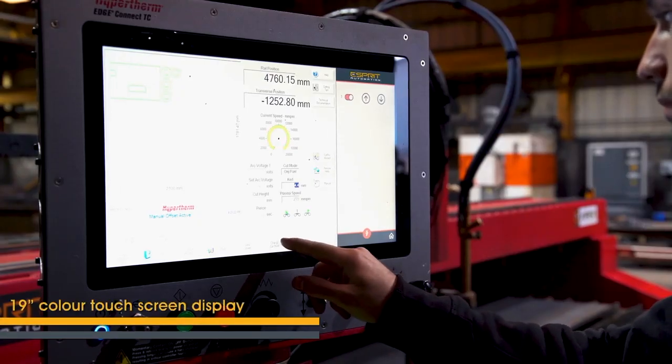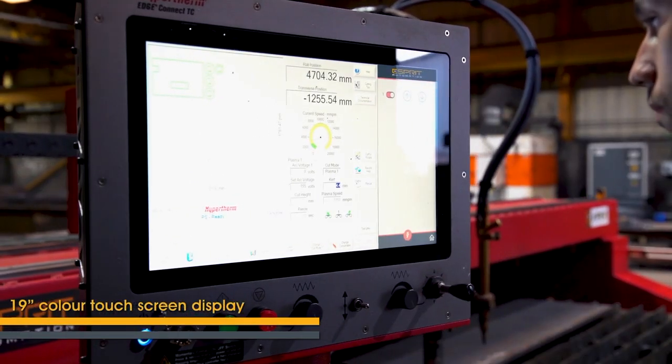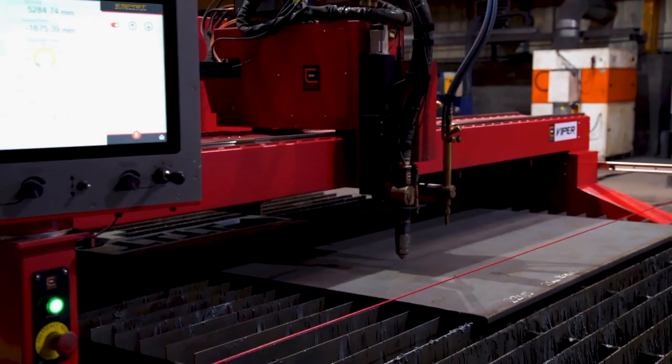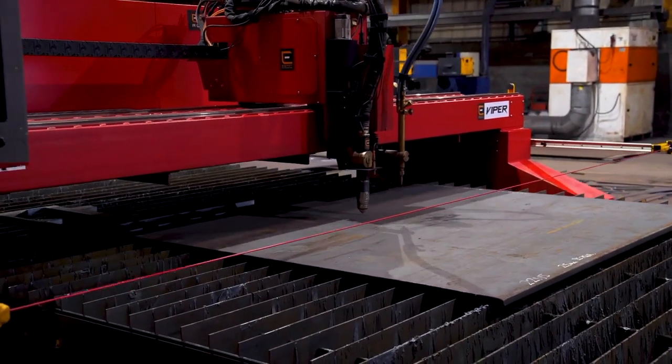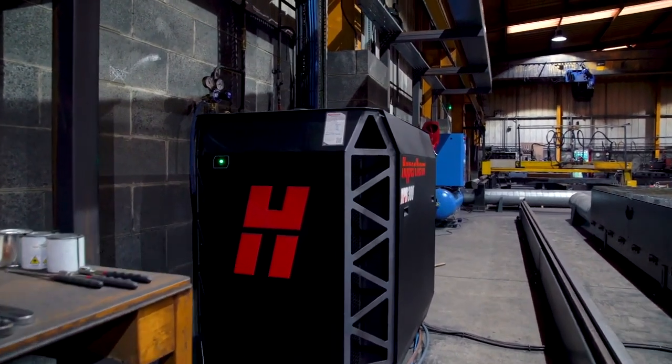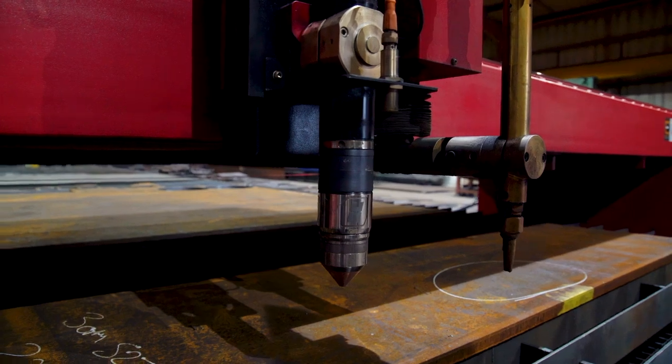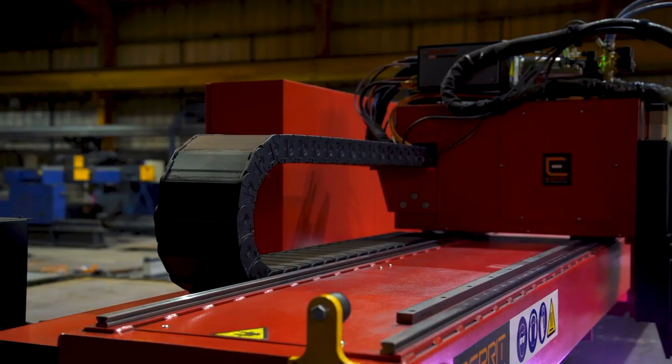The easy to use EdgeConnect control allows simple operation of the machine. From 1990, Esprit partnered exclusively with Hypertherm, the world's leading plasma cutting system manufacturer.